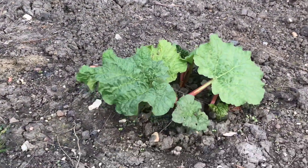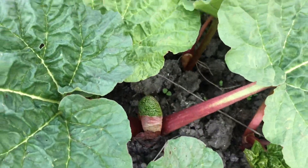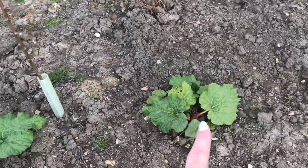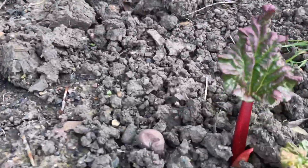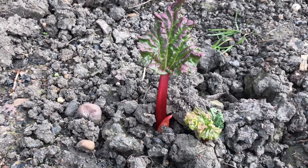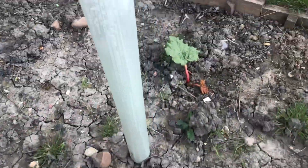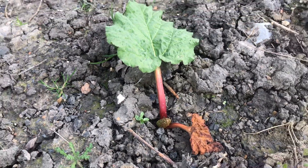Down here we've got the rhubarb which is starting to come up — looking great. I have one here, a little one here — this is my new one, I think it was called something like ruby red. It does look very different to the others. And then there's this one here which I think was given by someone else on the site.